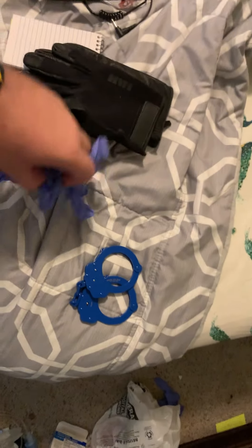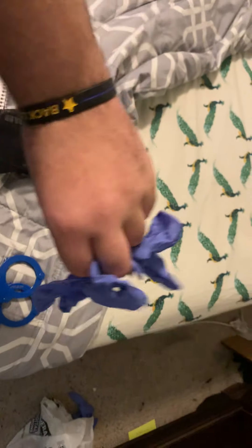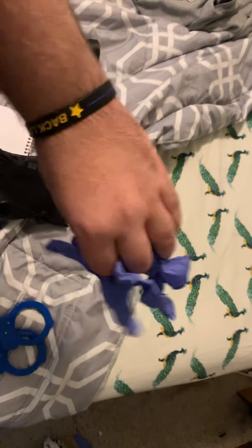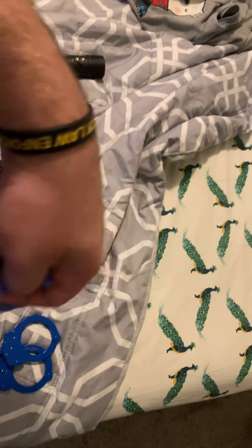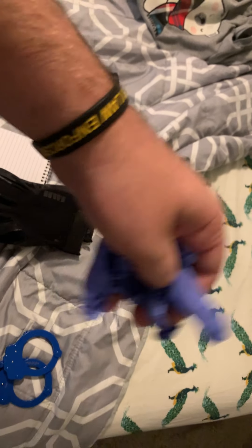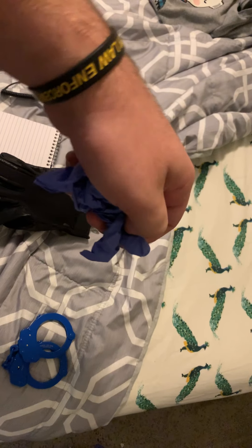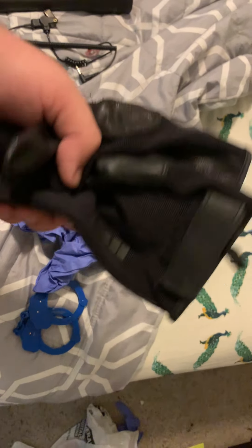And then number 4 — medical gloves. Medical gloves are always good to have. If you're on a ride-along and you get a call to a car accident with injuries, or if you're working an event and there's a medical situation, you have some medical gloves instead of using your duty gloves.